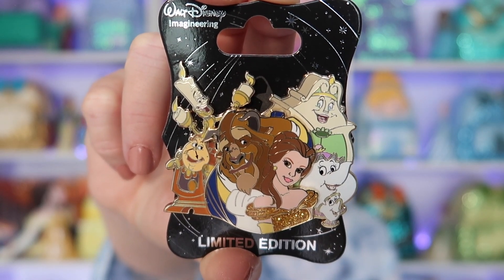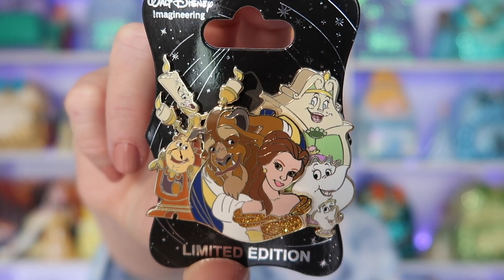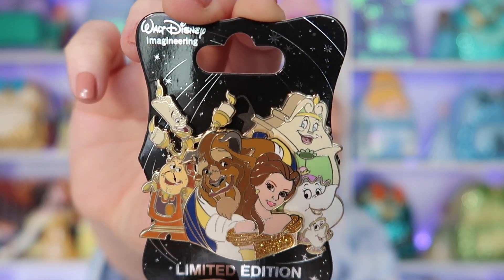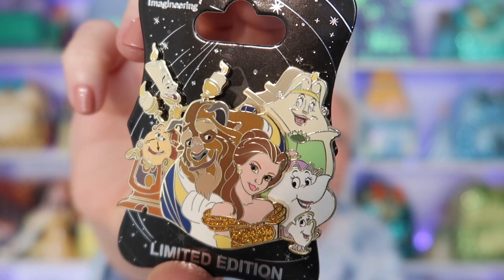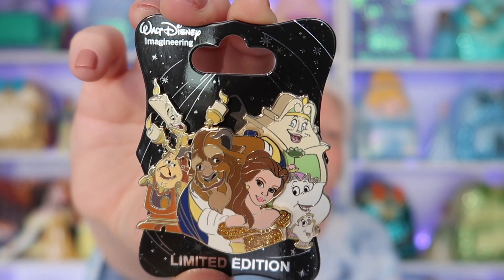The second pin is Beauty and the Beast also — this is called the Cluster Pin from Walt Disney Imagineering, and it carries a hefty price tag. I got this years ago and I can't ever imagine it leaving my collection. This is the Cluster set from Beauty and the Beast, Walt Disney Imagineering. This one and the profile of Belle are limited edition of 300. Just a beautiful, beautiful pin.